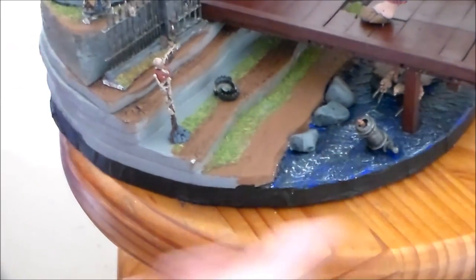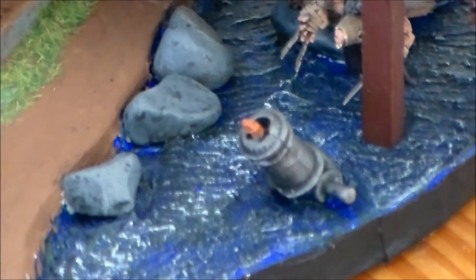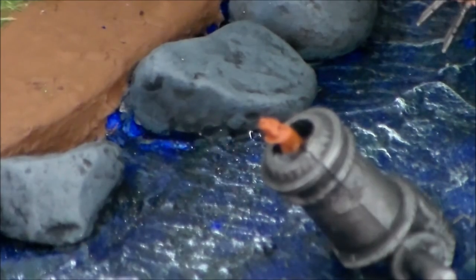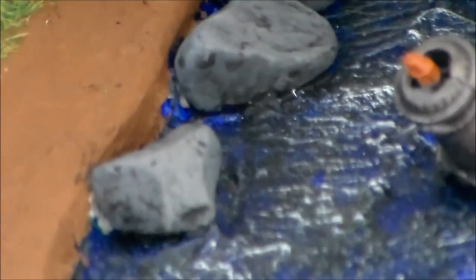Now this is the coolest part I think — down below here you have a dwarf cannon stuck in the water, buried in there, not coming out anytime soon. Sticking out of it is a little tiny mouse, a little rat. He's from the Vermin Lord kit I think — he's so tiny. I had to paint him and stick him in just a little bit so you can see him popping his head out of the cannon.